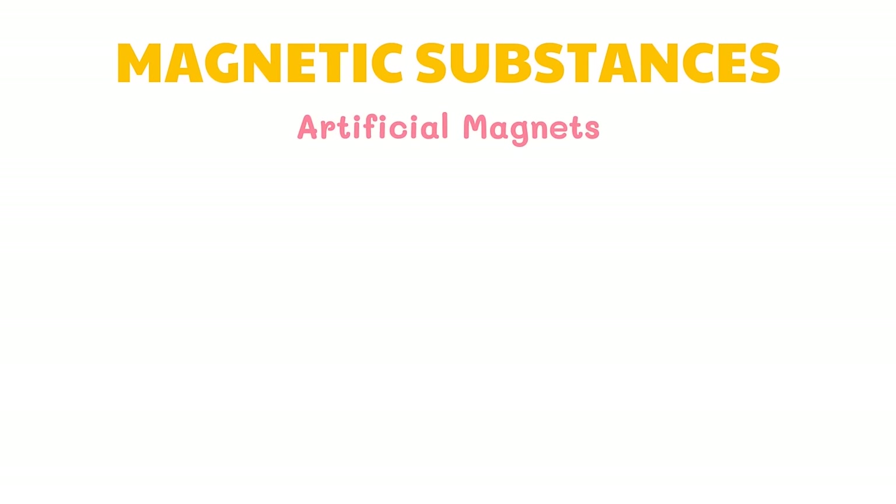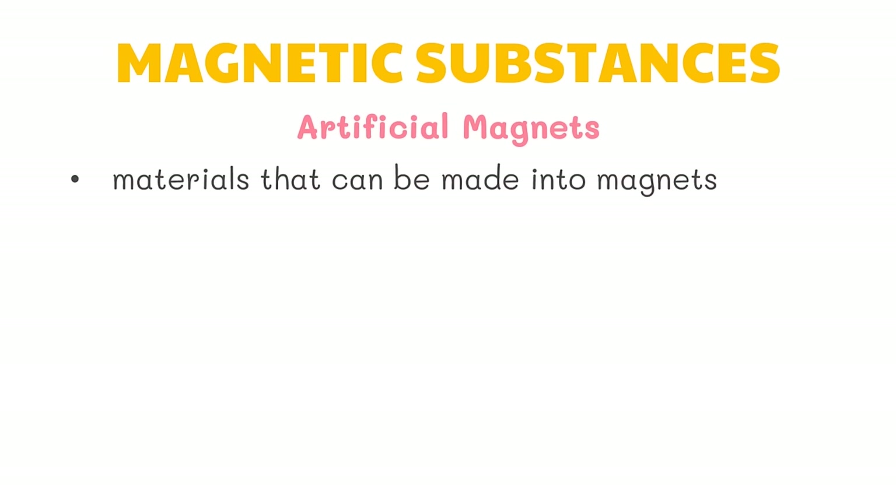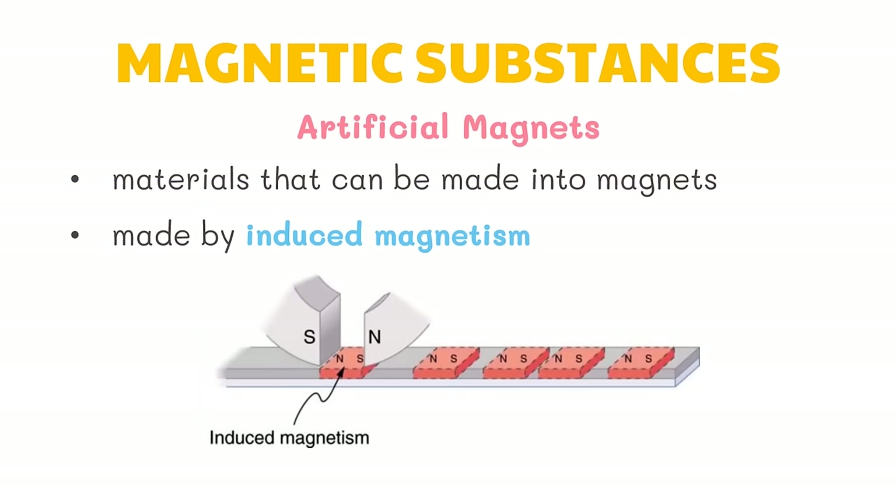On the other hand, artificial magnets are materials that can be made into magnets. Artificial magnets are made by induced magnetism. This is done by stroking ferromagnetic materials in the same direction several times with a magnet. This process is called magnetization.